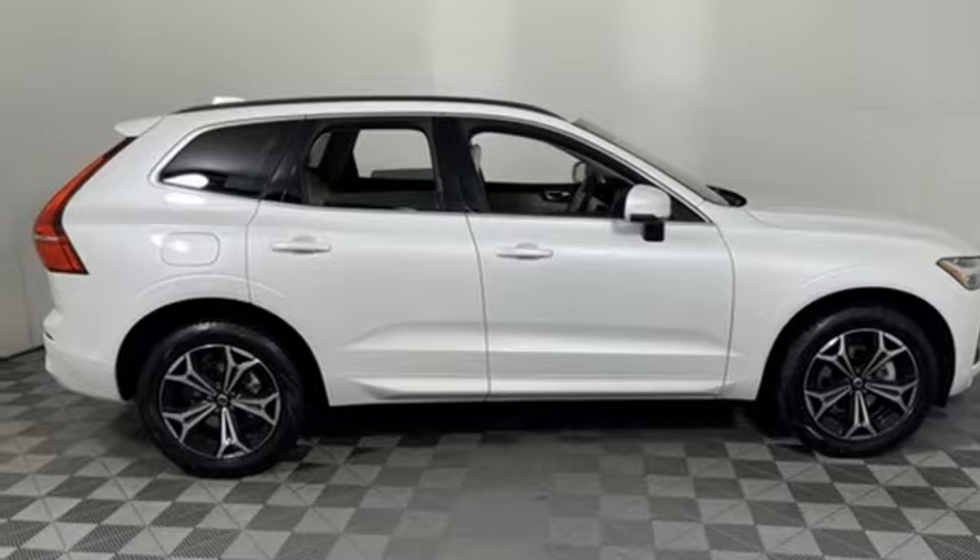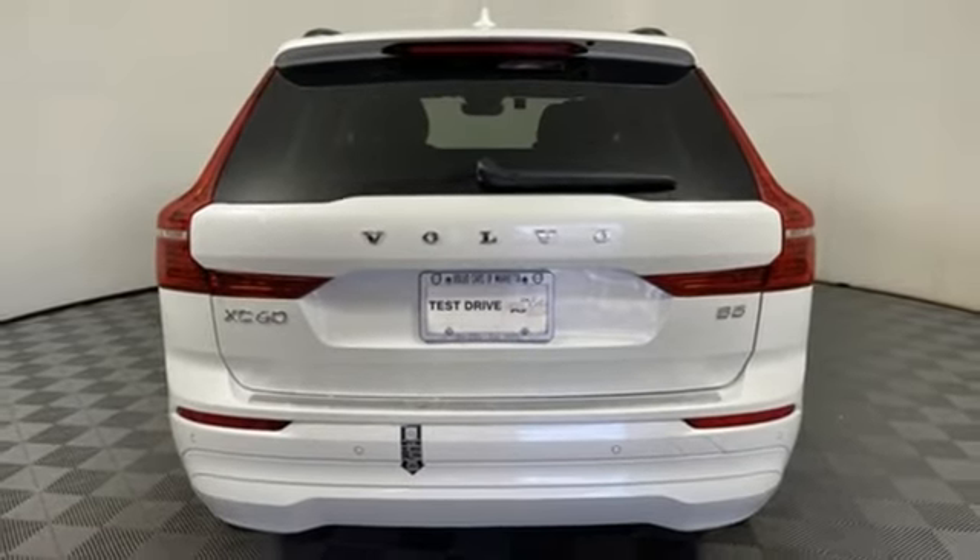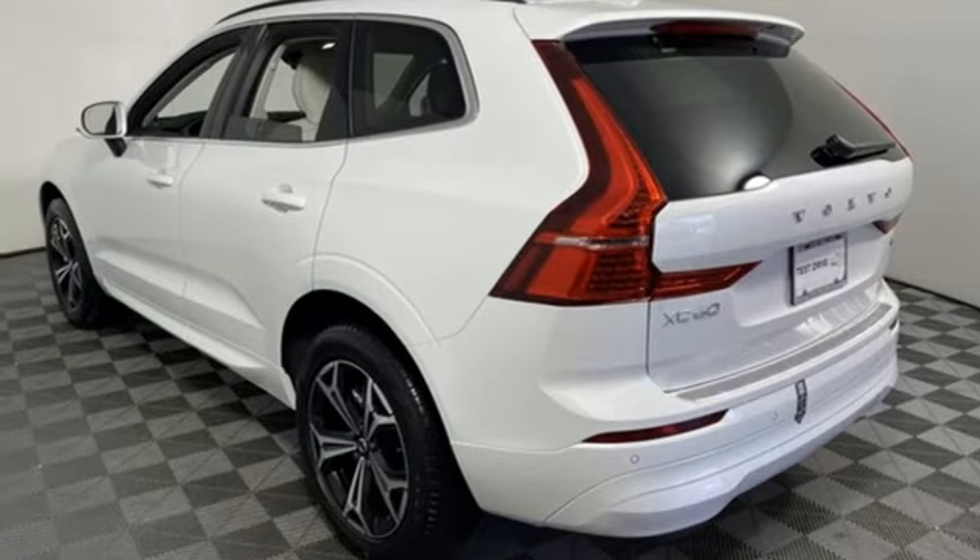External memory control, memory exterior door mirror settings, driver memory seats, auto dimming rear view mirror, and automatic transmission.